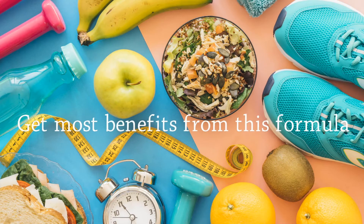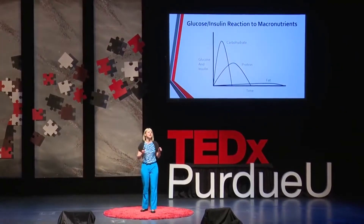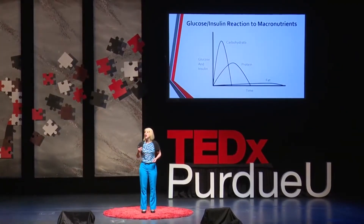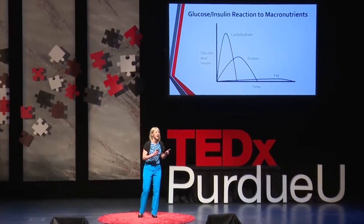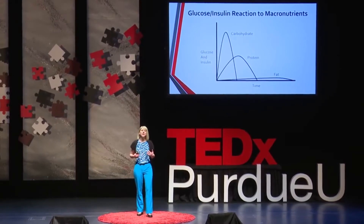Altering your daily diet can also help you get the most benefits from this formula. Here's Dr. Sarah Hallberg, medical director at the medically supervised weight loss program at IU Health: everything you eat is either a carbohydrate, a protein, or a fat, and they all have a very different effect on glucose and therefore insulin levels, as you can see on the graph. When we eat carbohydrates, insulin and glucose spike up fast; with proteins it looks better.